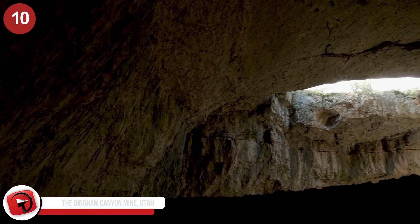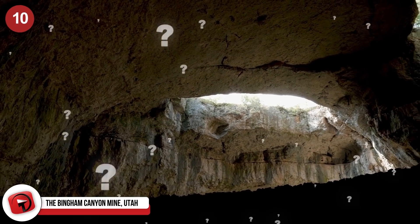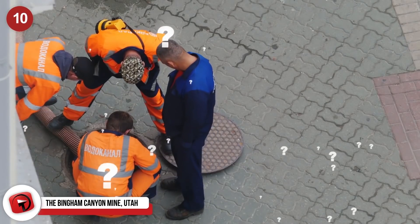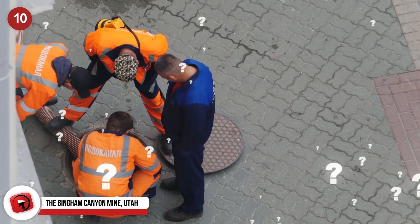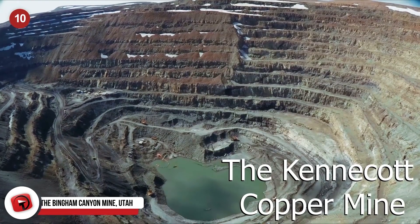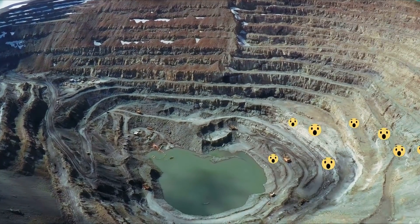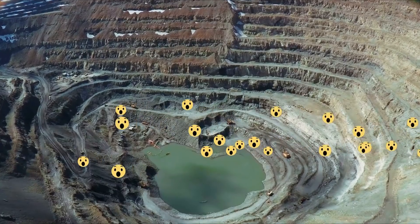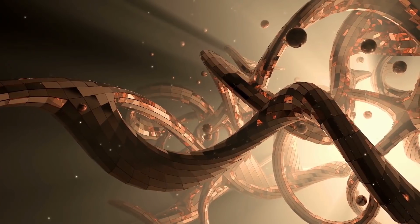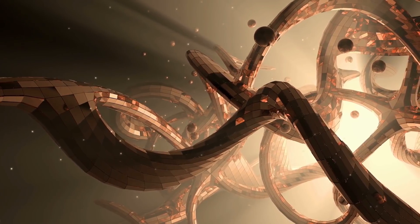The Bingham Canyon Mine, Utah. When you think about deep holes dug into our planet, what do you really picture? Giant pits in the ground you can't see the bottom of? Bingham Canyon Mine, also known as Kennecott Copper Mine, is the largest copper mine in the entire world, and also one of the largest man-made excavations ever completed.